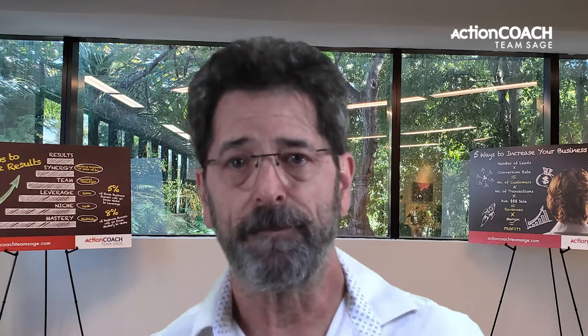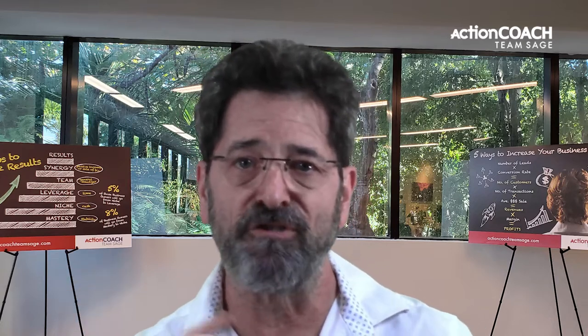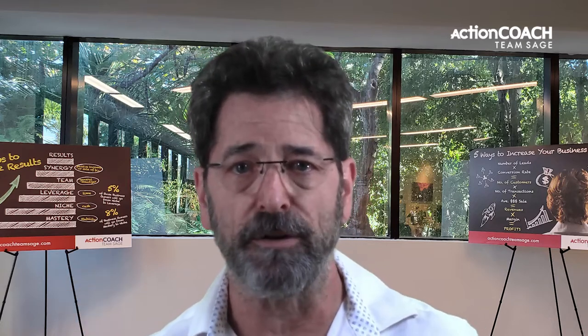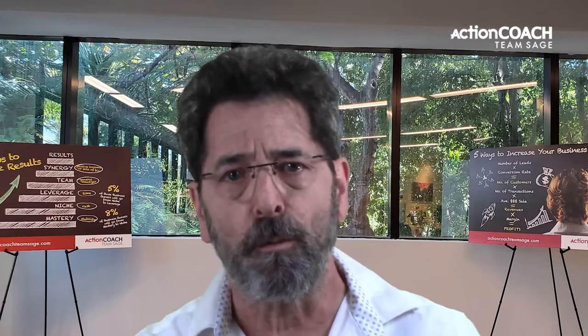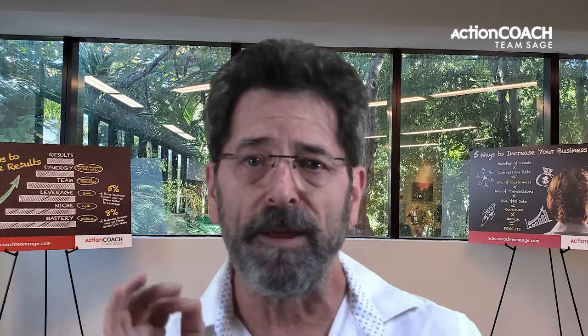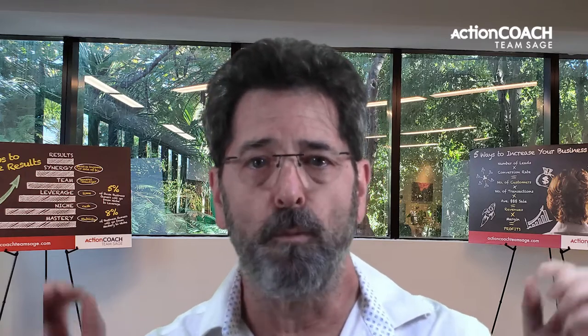So there you have it — the nine steps to systemize your small business in 2022. You may not be able to do all of them overnight, but if you start working on them today, you'll be well on your way to having a well-oiled machine that will run like a top.